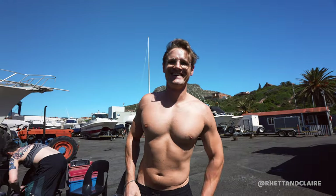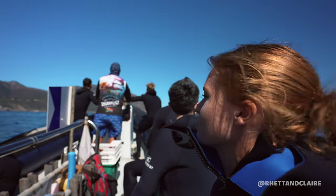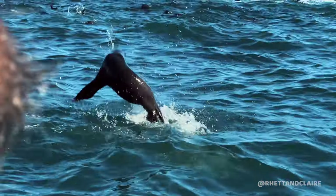All the gear is provided by Cape Town Bucket List. Just bring yourself, a change of clothes, reef safe sunscreen, and your water camera of choice. It's a short 10-minute fast boat ride out to Dacre Island, where over 8,000 seals live.